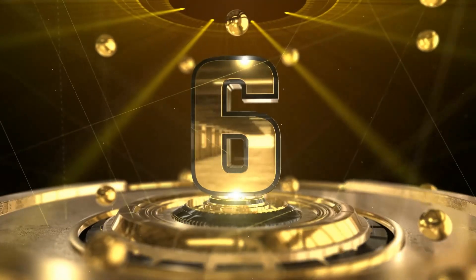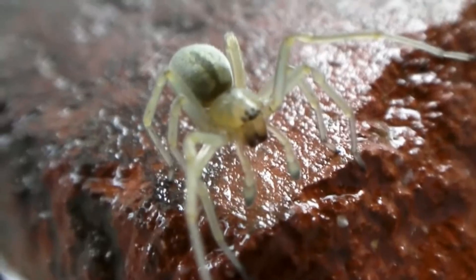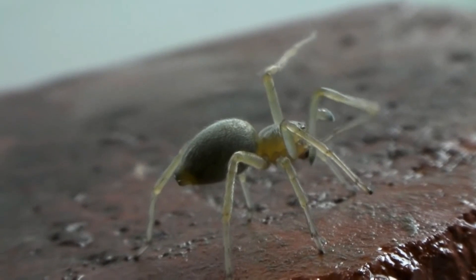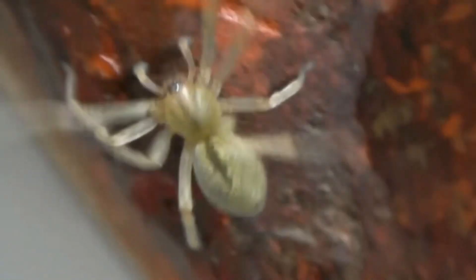Number 6: The Yellow Sack Spider. The yellow sack spider is a species belonging to the Cheiracanthiidae family. This spider is found throughout the world. They are named yellow sack spiders due to the yellow color of their sack-like webs, which they use for protection and hunting. The yellow sack spider is a small spider, typically growing to about eight millimeters in length.